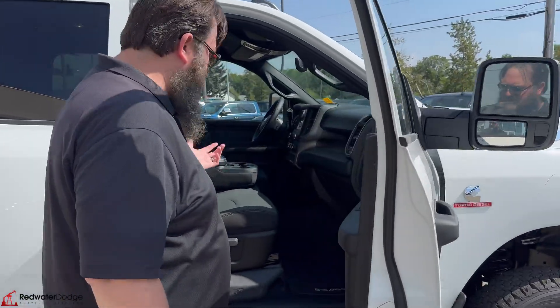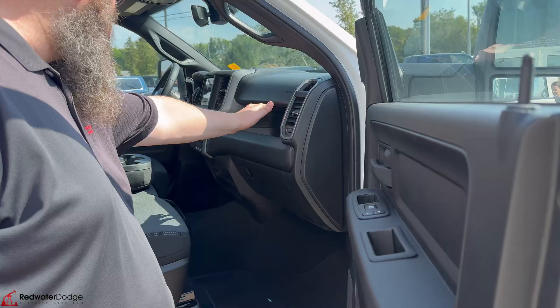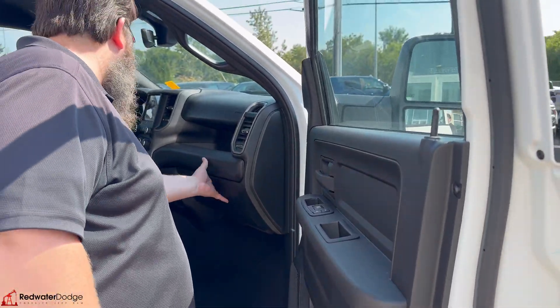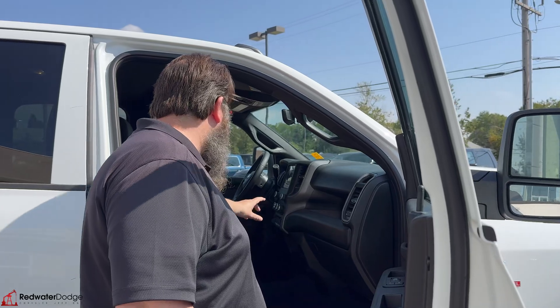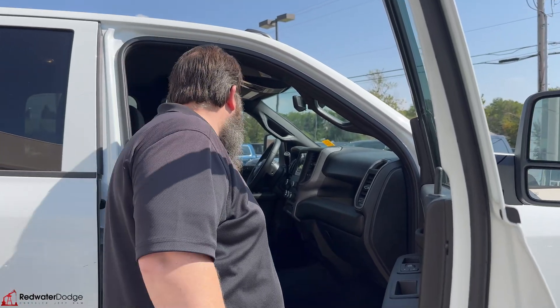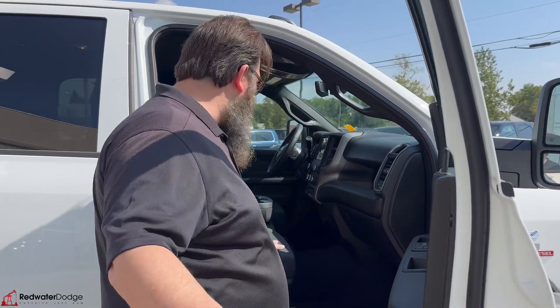Open it up — it is a Tradesman, so it's got the bench, but lots of storage in the door, lots of storage in the dash, you got a big glove box, you got the 8.4-inch screen, nice auxiliary buttons. You still got dual climate control, a trailering brake, and the engine brake — things like that.